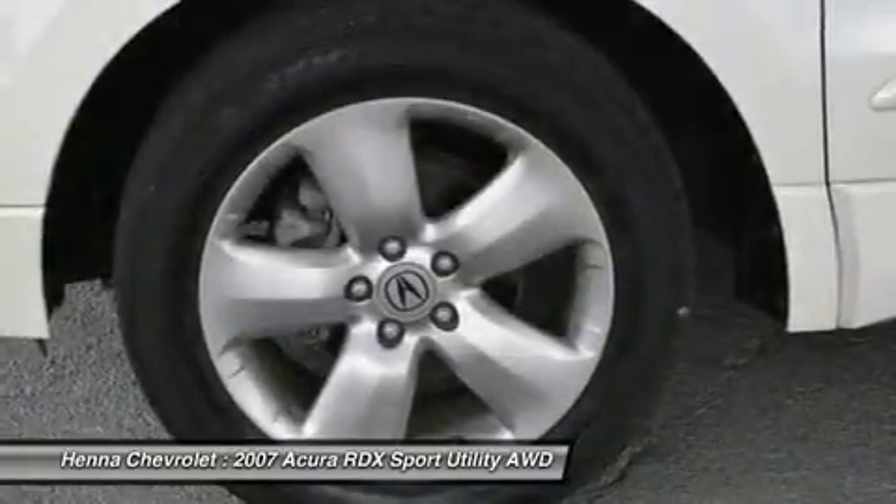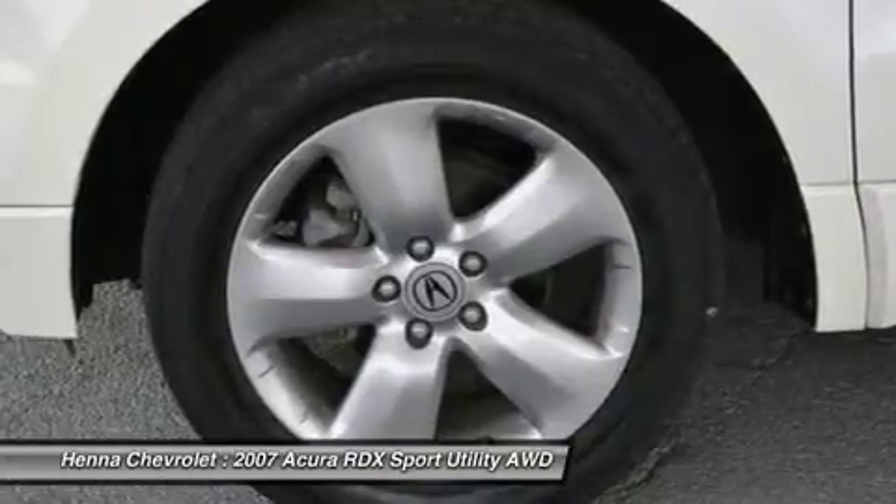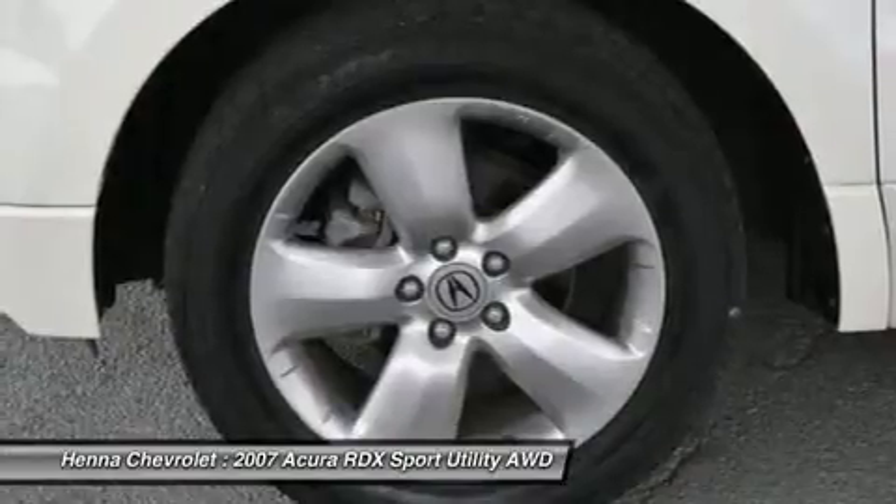ABS brakes, AM/FM radio, alloy wheels, anti-whiplash front head restraints, automatic temperature control, brake assist, bumpers body color, CD player, CD player/DVD audio.